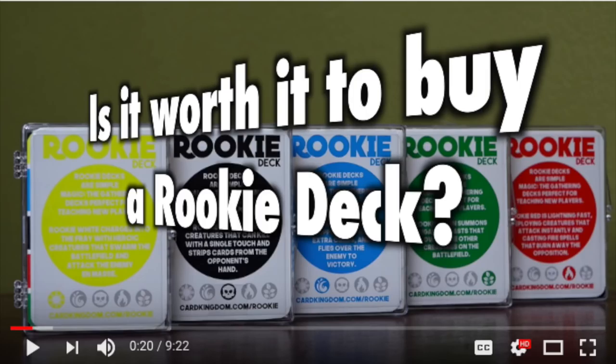If only Wizards of the Coast gave out decks like this - wait, they do! And they have better cards, including rares. There are Nightmare and Serra Angel. They're not amazing cards, but they're better than whatever this is.